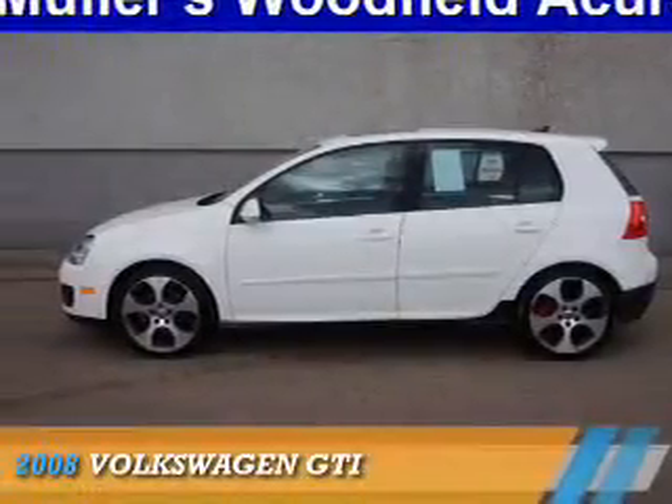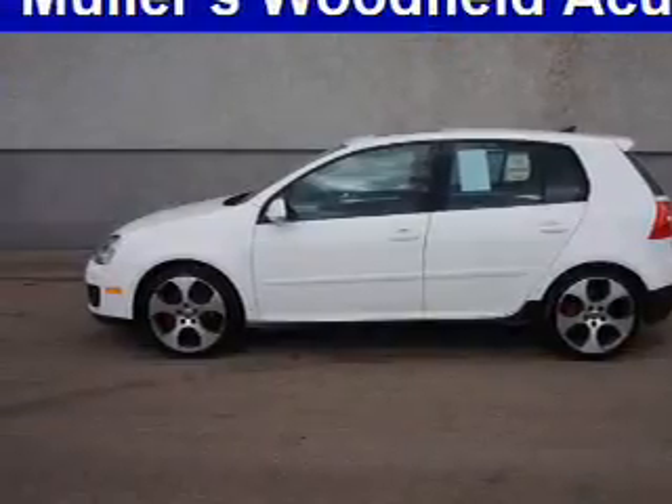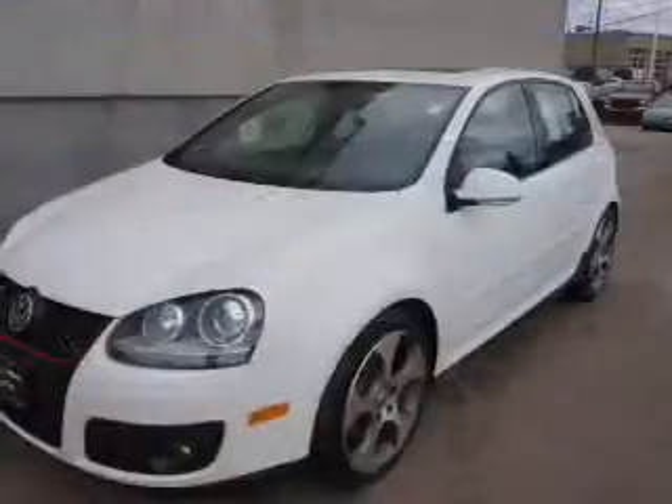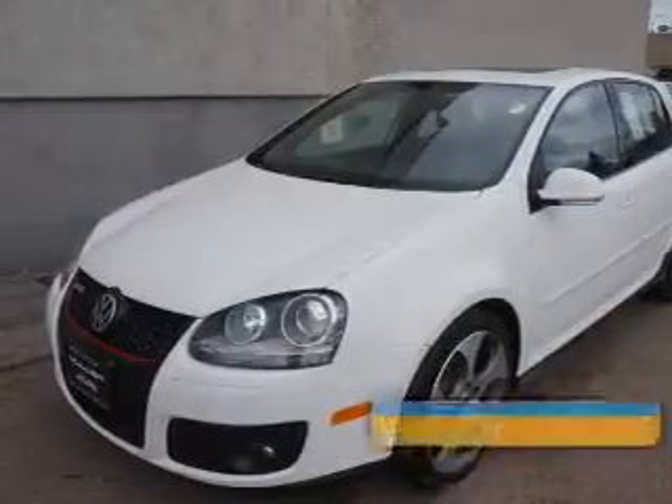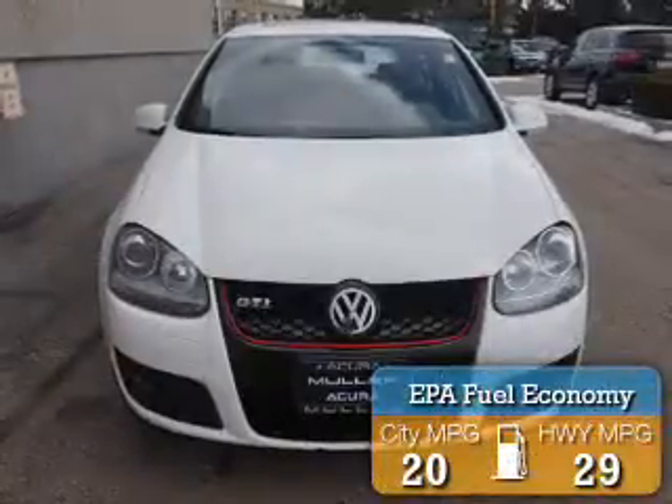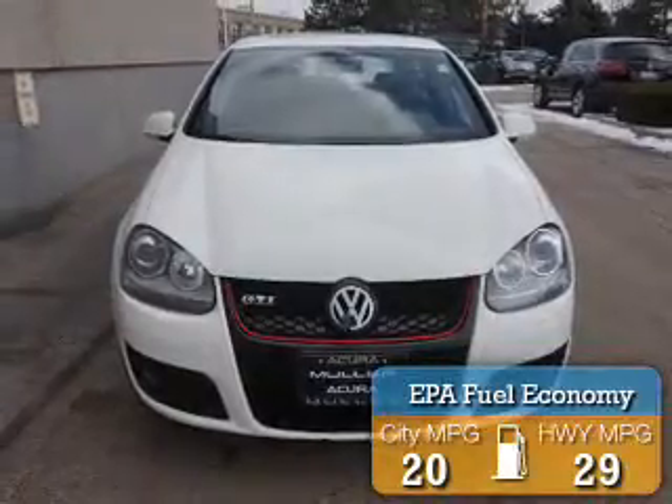Presenting the 2008 Volkswagen GTI. It's powered by front-wheel drive, a 2-liter 4-cylinder engine, and a 6-speed manual transmission. Great fuel efficiency saves you money by requiring fewer trips to the gas station.